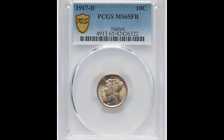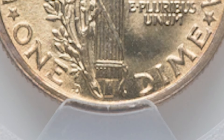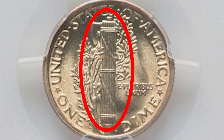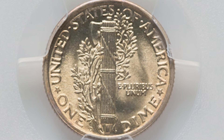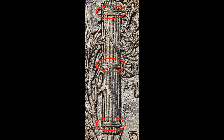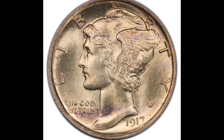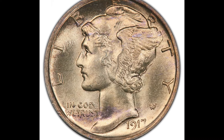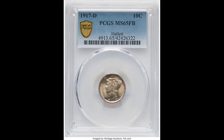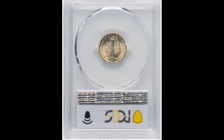A few things to note on this coin: flip it over to the back and look at the bottom center area — you'll see a D mint mark standing for the Denver Mint. In the center of the coin you can see a hatchet with horizontal bands. This coin got the designation of full bands because those horizontal bands in three different locations are still fully intact. It's the highest point on the coin, wears down quickest, and is very challenging to strike. If your coin has full bands and is in a mint state uncirculated grade, you could get the full bands designation, which increases the coin's value.